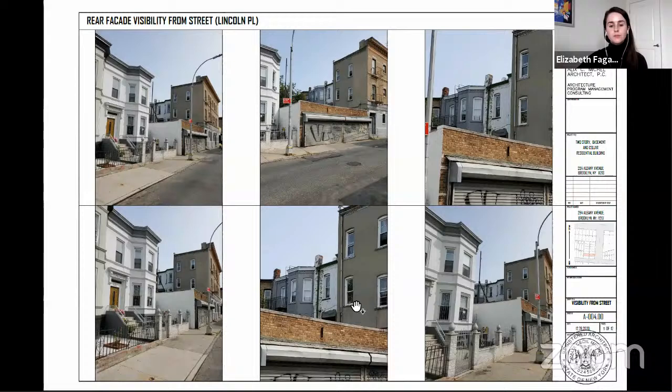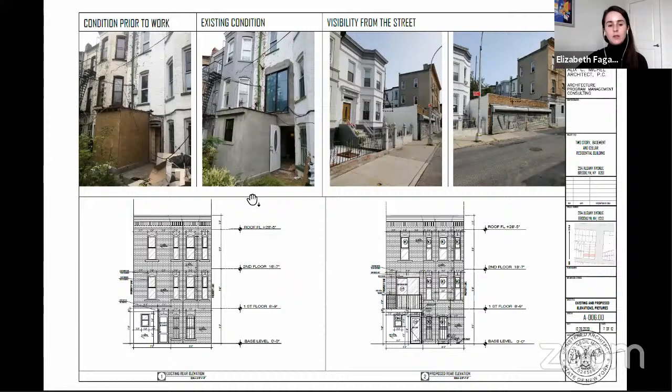Prior to work, this parlor floor opening featured a double-hung window with segmentally arched brickwork at the lintel. The applicant is proposing to retain the existing doors in the current size and location, and to install arched brickwork over the existing opening to be in keeping with the conditions at other window openings at this facade and other buildings in this row, as you can see in the elevation on the lower right.